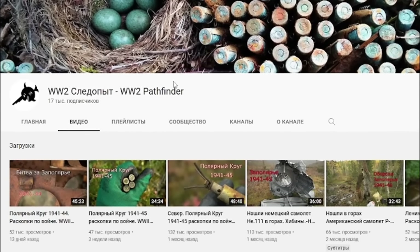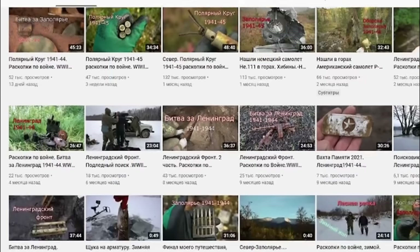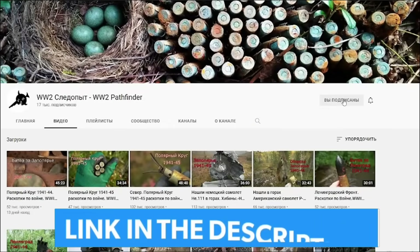Footage for this video was provided by our friends from the WorldWT Pathfinder channel. These guys are searching for WWII military artifacts. We highly recommend that you subscribe to this channel.